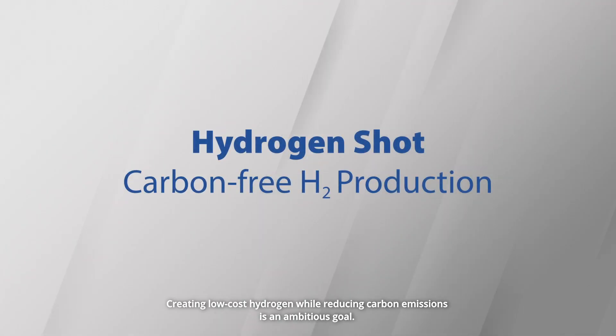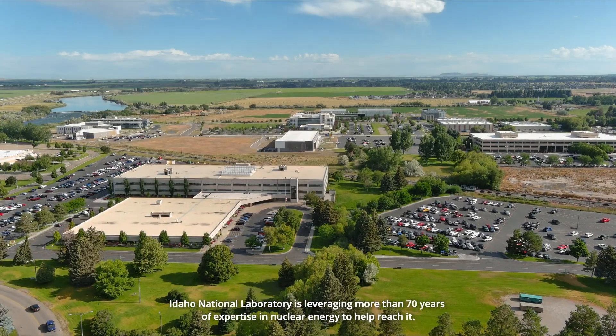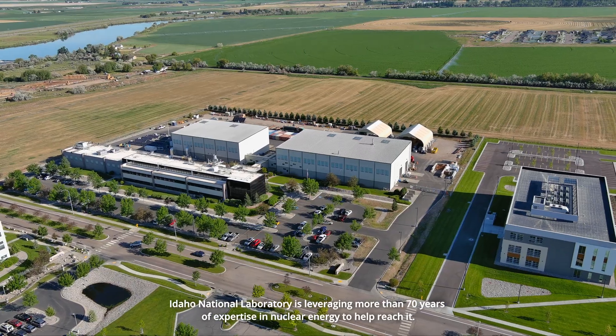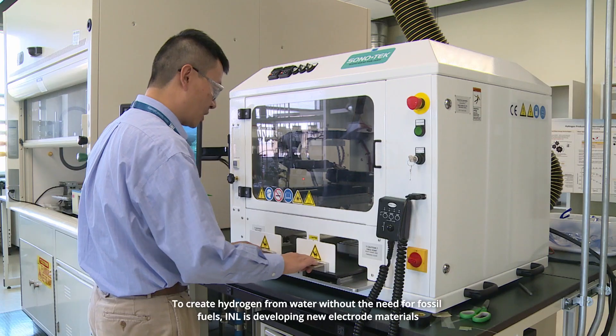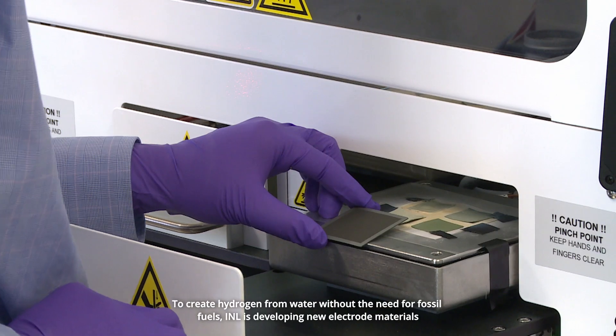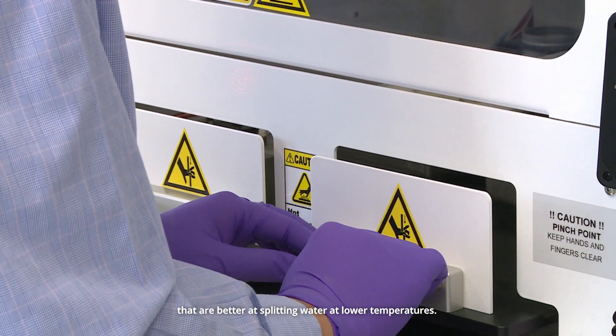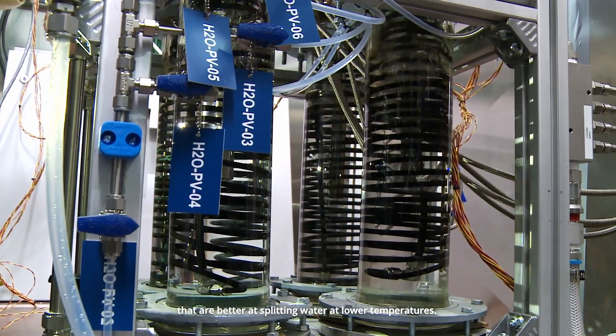Creating low-cost hydrogen while reducing carbon emissions is an ambitious goal. Idaho National Laboratory is leveraging more than 70 years of expertise in nuclear energy to help reach it. To create hydrogen from water without the need for fossil fuels, INL is developing new electrode materials that are better at splitting water at lower temperatures.